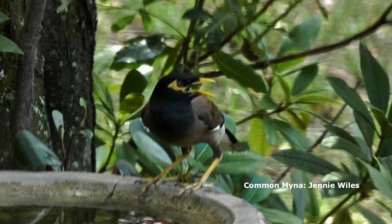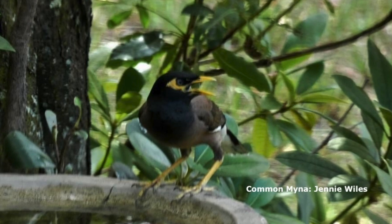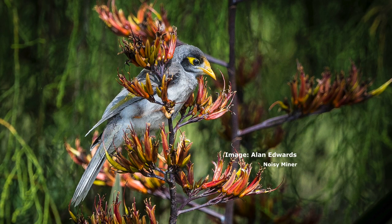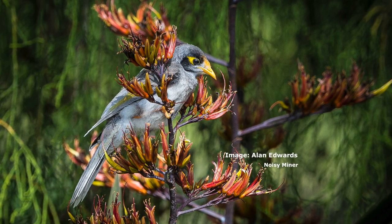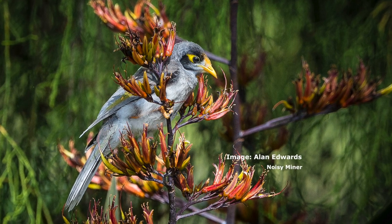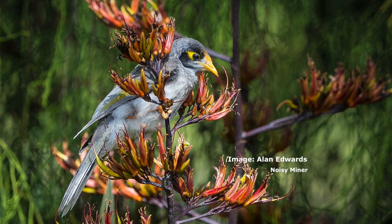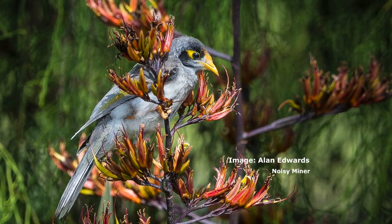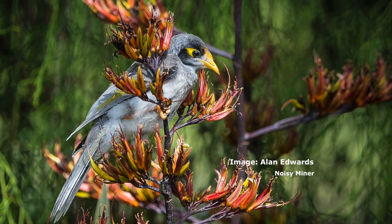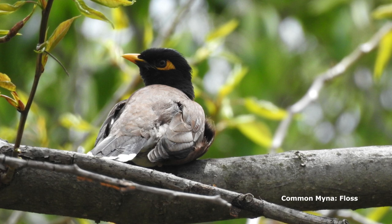The noisy miner, on the other hand, is a native honeyeater. It does eat nectar, which the common myna doesn't. It has a brush tongue - like a mop inside the tongue - and takes nectar a lot. They know exactly which flowers are in bloom and fly a lot, not so much ground birds. They particularly fly from gum trees, planing down through open spaces. Deep in the bush you'll probably find neither species.